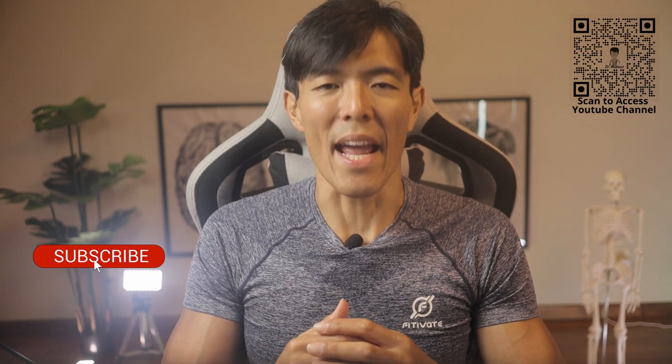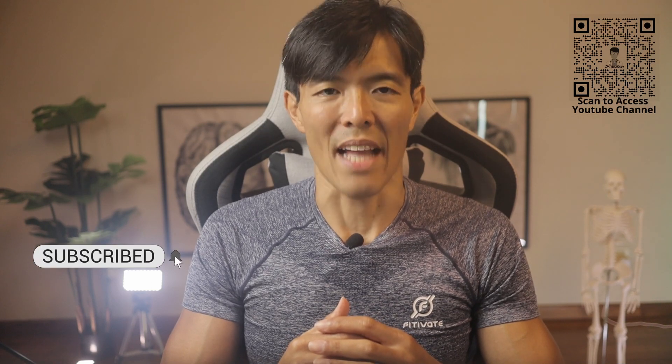Before we begin, our appreciation goes out to Go Lee for the partnership in this video, and a short message from our sponsor before heading on to the episode proper. Give us a boost by hitting the subscribe and notification button now.